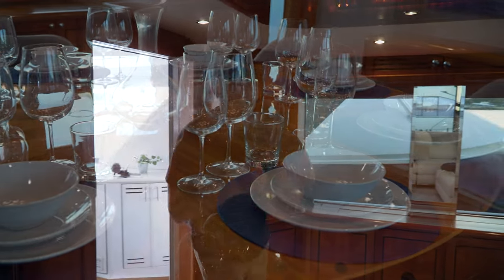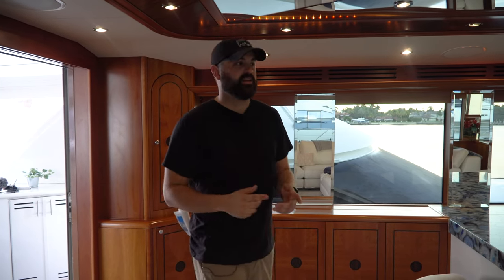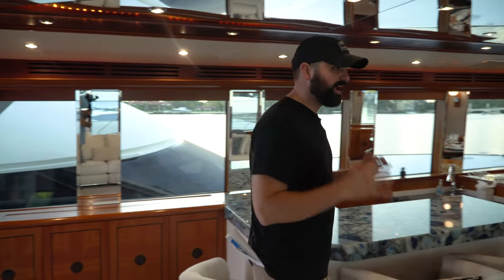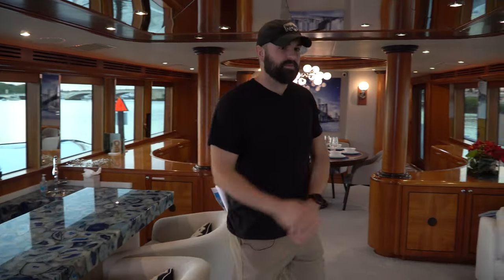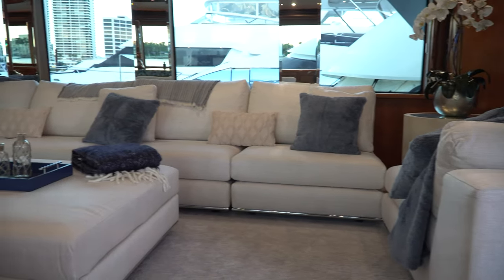Stepping onto this hundred-foot yacht — this yacht is just south of four million dollars. To put that into perspective, most hundred-foot yachts cost around 30 million dollars brand new MSRP. So for less than four million, this is a killer deal. It has been completely overhauled with brand new carpet and brand new furniture.